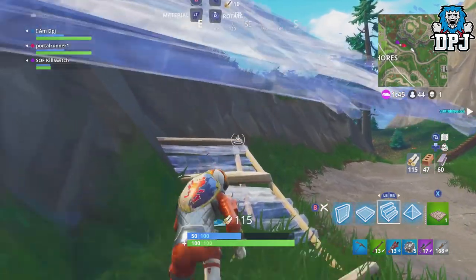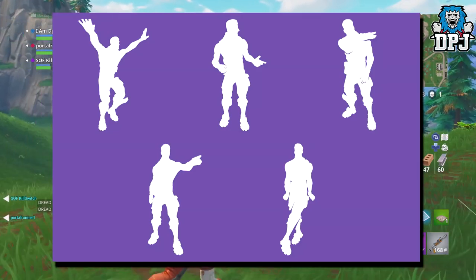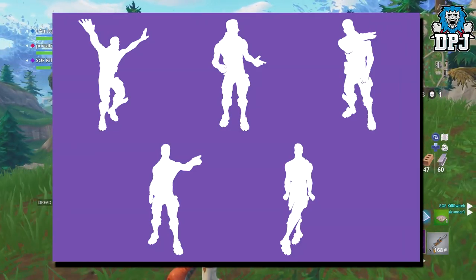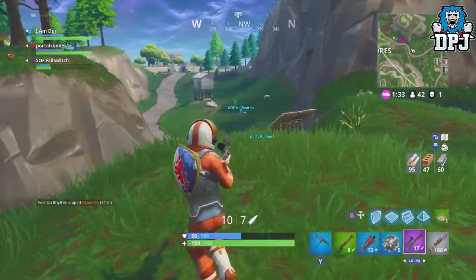We then have five new emotes — your guess is as good as mine on most of these. I recognize one called the shoulder brush, but the rest could be anything. Let me know what you think they could be down in the comments. Now let's move on and check out some weapons which were data mined last week but not many people covered.